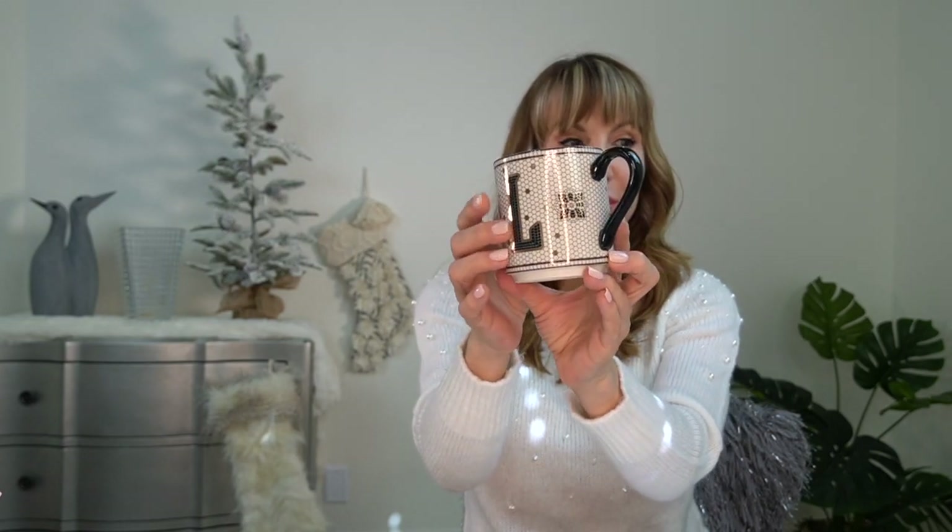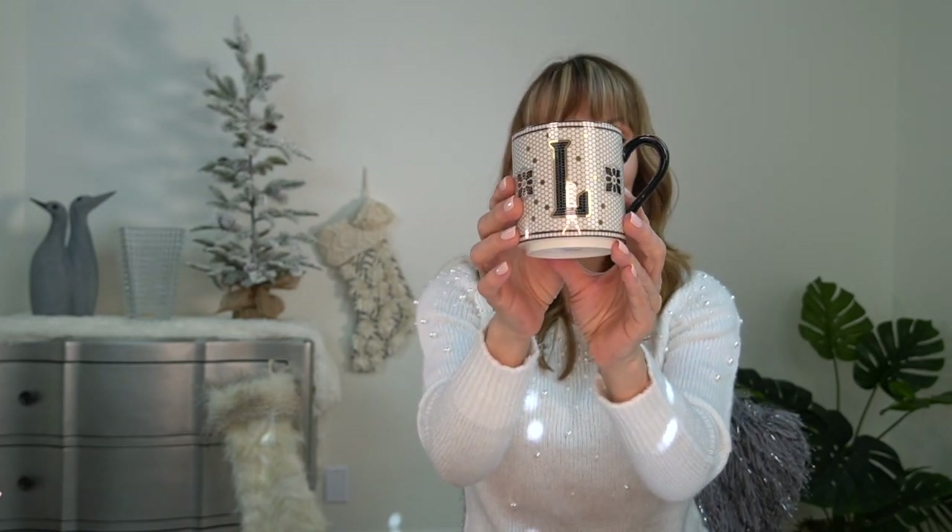Anthropologie has this whole line of china and it's so pretty. I just got a mug because the mugs all have your initial on them so you can get anyone's initial. Even on the inside there's a pattern, and around the back it looks really pretty too. The mug was just $8.40, so it's a really cute stocking stuffer.